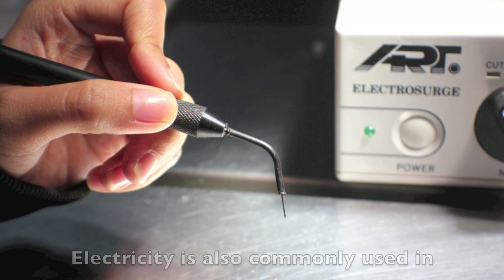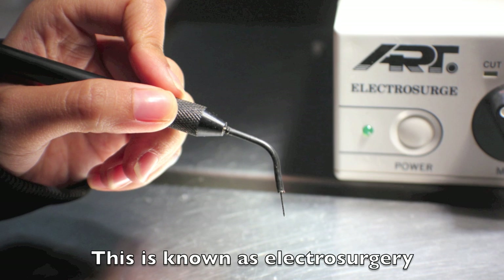Electricity is also commonly used in surgery. This is known as electrosurgery.